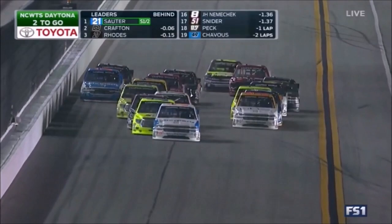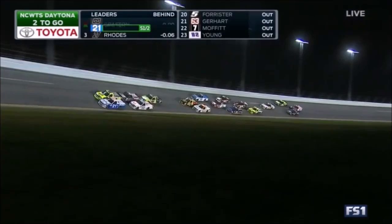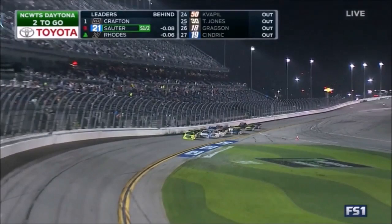Crafton, the two-time series champion, has never won here at Daytona. He has a teammate behind him — that's Ben Rhodes. Two teammates behind him, making three teammates behind him. He's only ever had one top five finish in 16 tries here for our champion Matt Crafton. Can he hang on? He's got a big lead.